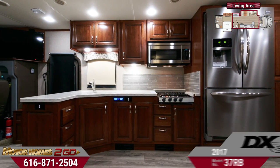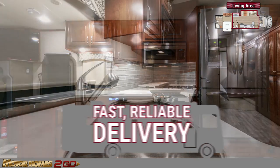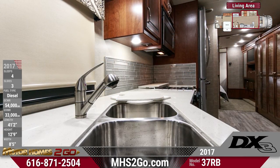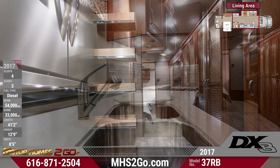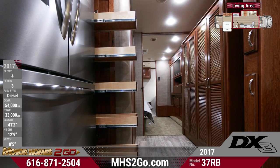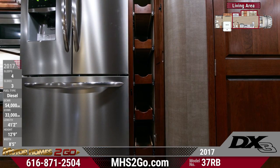Opposite is the lengthy kitchen with solid surface countertops and hand-laid tile backsplash. High-end residential appliances include a triple door fridge and gas range, double basin stainless steel sink with solid surface covers and sprayer faucet. Under cabinet lighting, a power vent with remote, and large pantry with slide-out shelves are all standard equipment.